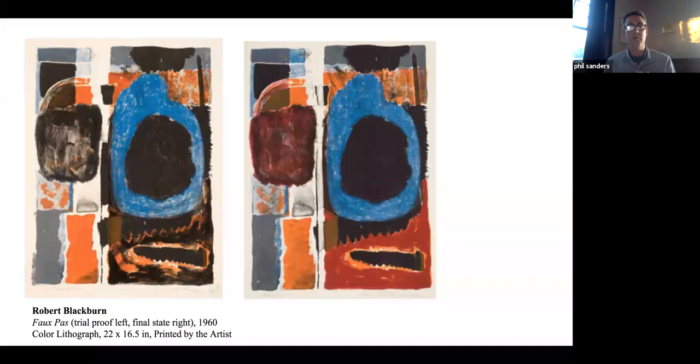I was fortunate enough when I was director of Robert Blackburn Printmaking Workshop to have 'Faux Pas' hanging in my office so I could see it every day. To this day, I still don't know how many runs were on the final print or exactly how it was put together — it's the thing I'd get distracted by, realizing I still have no idea how Bob did this. And to me, that's one of the greatest things about the creative process: it doesn't ultimately matter how it was made, it matters why you made it and what you made and how you want to share it.